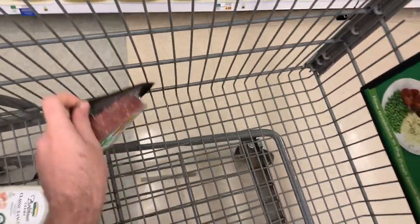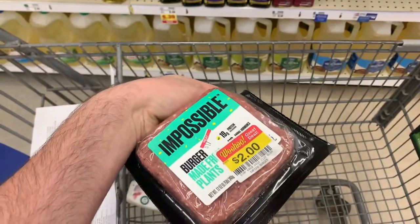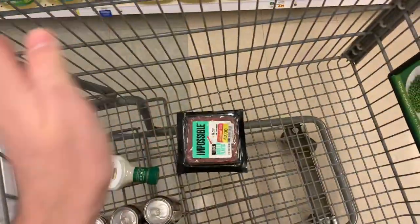Always a reminder: check your meat markdowns, because the Impossible Burger is $2 and I have $6 back from Shopkick. It's going to make this free plus like a $4 money maker, so that's amazing.